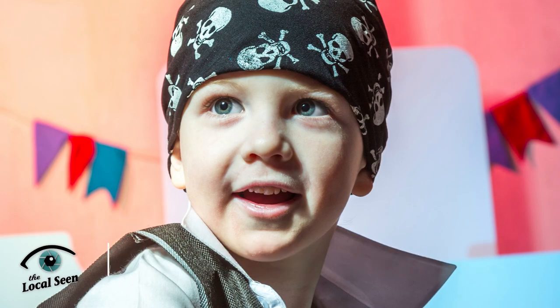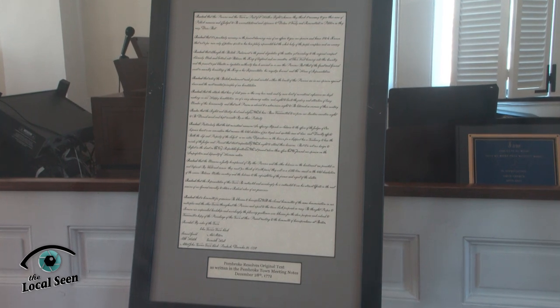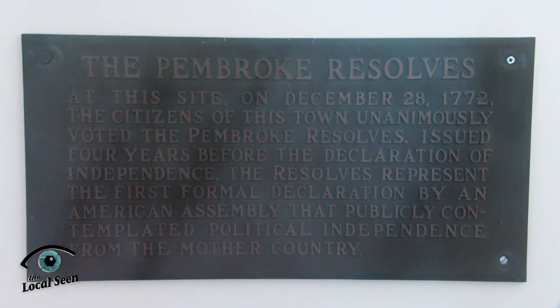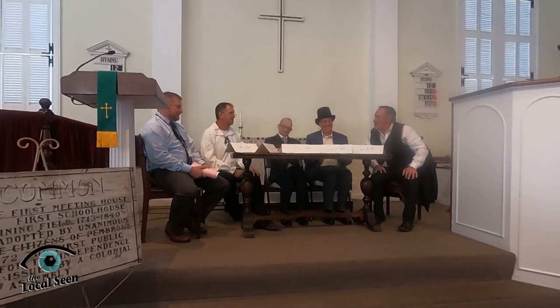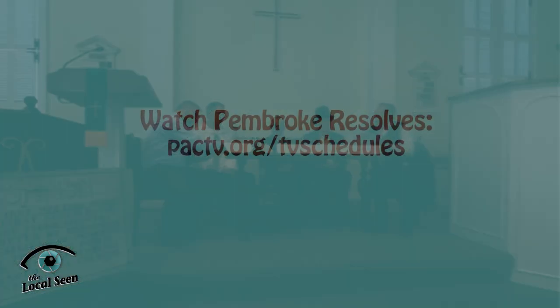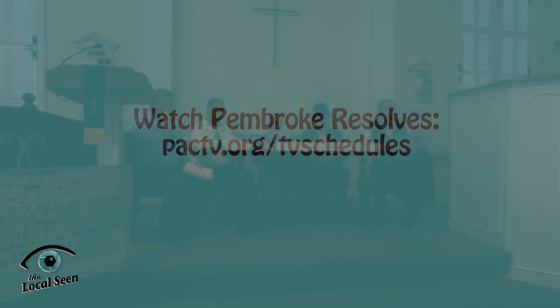On December 28th, 1772, at a town meeting at the First Church of Pembroke, five men signed a petition known as the Pembroke Resolves, an aggressive petition addressing the British treatment of the colonies. The Resolves were historic as the first public mention of a potential separation from England. On January 8th of this year, the Pembroke Historical Society celebrated the Pembroke Resolves' 250th anniversary at the First Church in Pembroke. Along with the historical reenactment of the signing, the history and reading of the Ten Resolves were presented. Local residents portrayed the original signers. This event was covered by PAC-TV and will be aired on our community channel later in January. Find air dates at PACTV.org/tv-schedules.